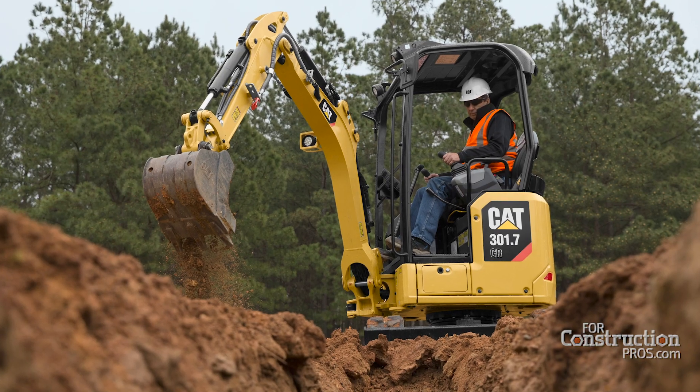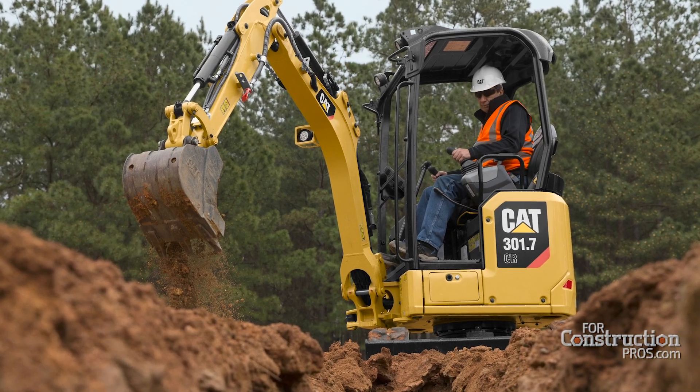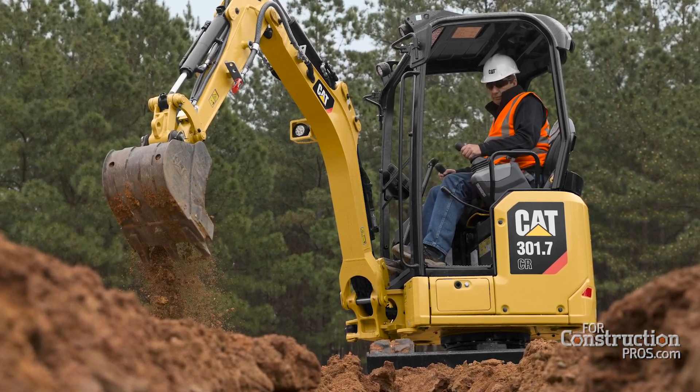From that process, our next generation of mini excavators has the tagline 'inspired by you' — and that's not just a play on words. These machines are absolutely inspired by our customers. Our engineers can build anything, but there's no point in designing something if it's not required by the customer. So we asked the customer first, and then gave it to our engineers — this is what the customer wants.